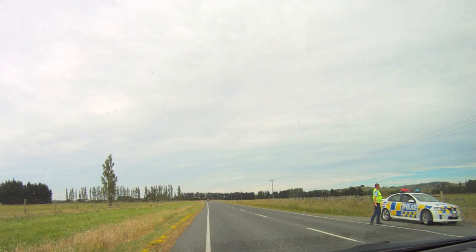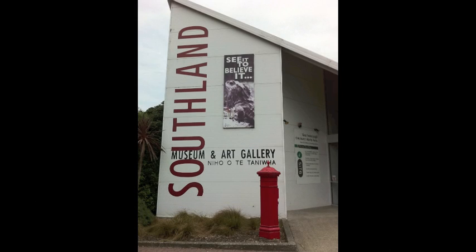But what I suggest is follow the signs to Invercargill, and when you see the McDonald's, turn left on Gala Street.